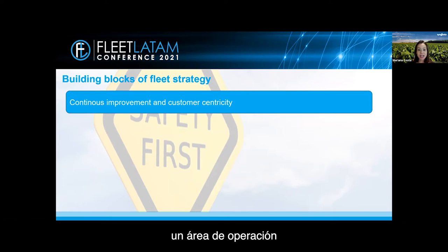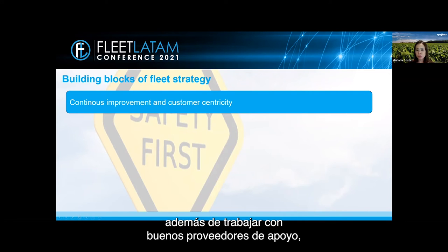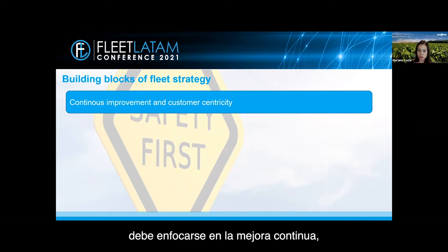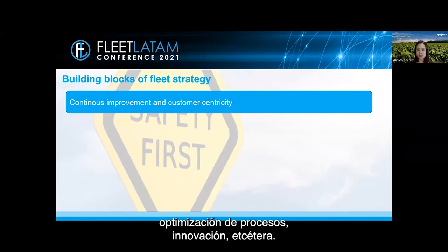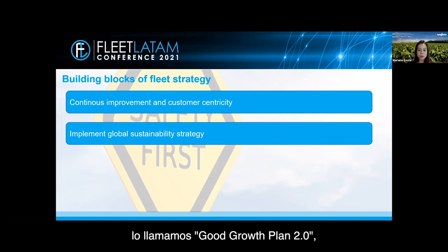Jumping to our next topic: the building blocks of fleet strategy and its challenges. In my perspective, an operations area, regardless of the segment it comes from, must work with good suppliers and focus on continuous improvement, placing the internal or external customer as the central point. There are always opportunities for improvement — process optimization, innovation, etc. To implement a sustainability strategy is critical, considering fleet is one of the areas with the most impact on CO2 emissions. Syngenta has a commitment we call the Good Growth Plan 2.0, with a commitment to agriculture's carbon footprint and to help farmers deal with climate change.